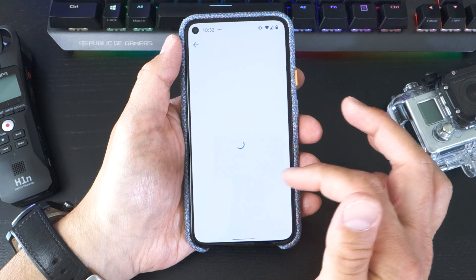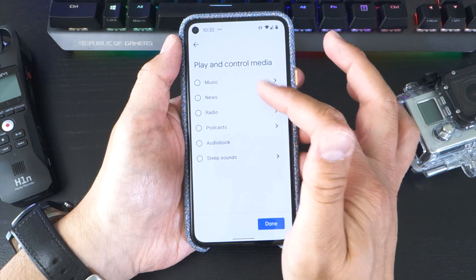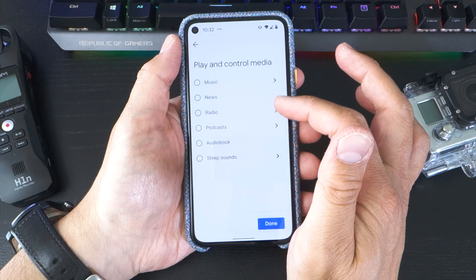What I find particularly impressive is the ability to choose a specific song using the YouTube music database. However, you're not limited to just music, with shortcuts to news, radio stations, podcasts, audiobooks, or even relaxation sounds.